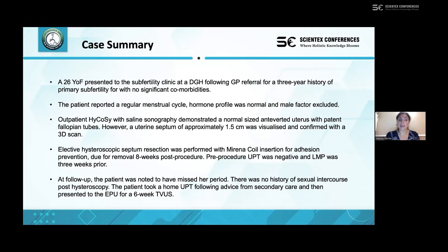A 26-year-old female presented to our primary subfertility clinic at a district general hospital in the UK following GP referral, with a three-year history of subfertility. Her background was unremarkable: normal regular menstrual cycle, completely normal hormones, and male factor had already been excluded. The patient underwent outpatient hysteroscopy to assess the uterus. A normal-sized uterus was found, however there was a septum of approximately 1.5 centimetres, which was further visualized using a 3D scan.